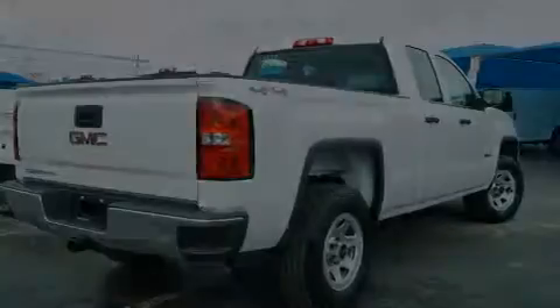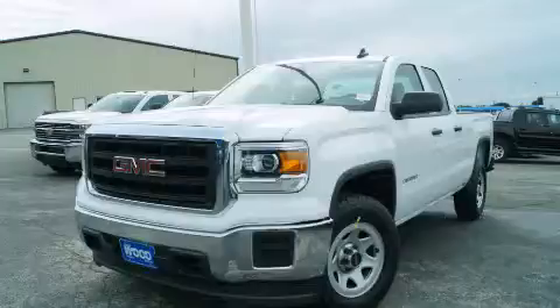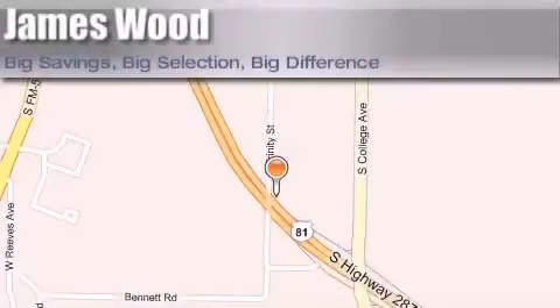Stop by today and test drive this vehicle for yourself. James Wood Motors is located at 2111 US Highway 287 South. Our goal is to exceed all of your expectations to ensure that you'll return for future visits.